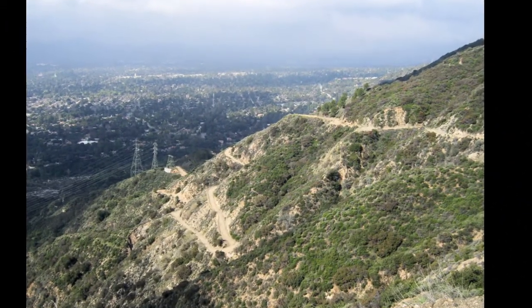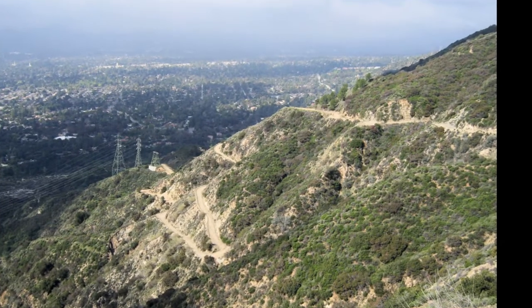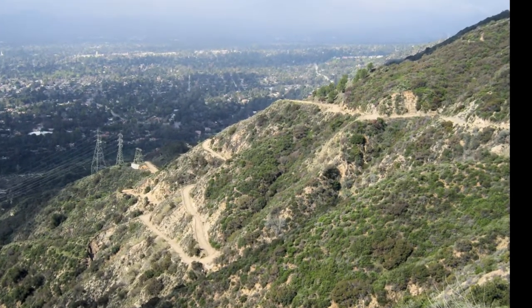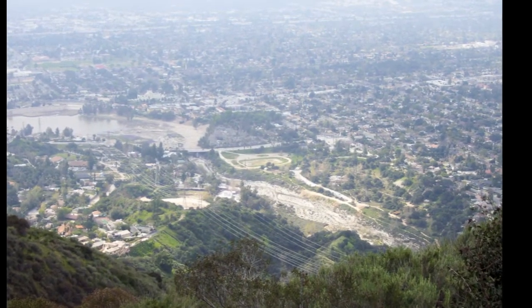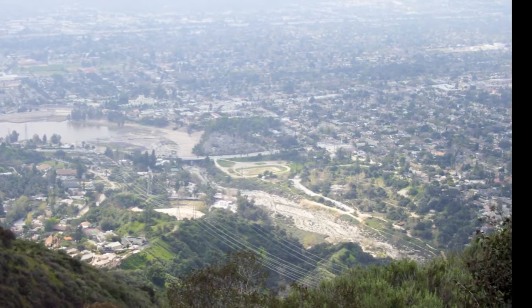Another view of this access road switchbacking its way up the mountain. Here's a view of Eaton Canyon outletting its way out into the San Gabriel Valley.